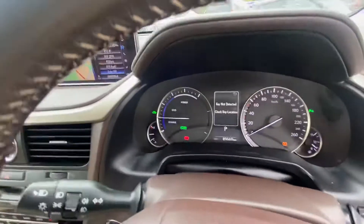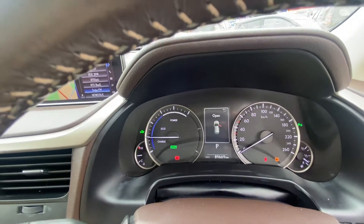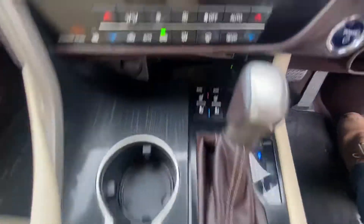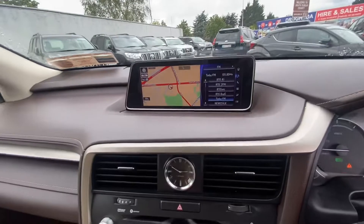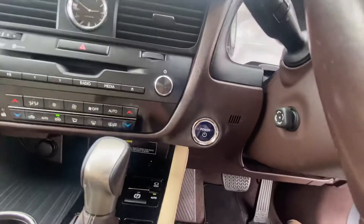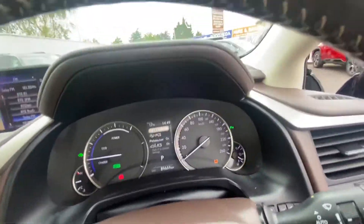Automatic lighting. 89,669 km on the clock. Hybrid automatic transmission. Heated and air conditioned seats with perforated leather. Satellite navigation. Reversing camera with front and rear sensors. Key to start and digital door locks.